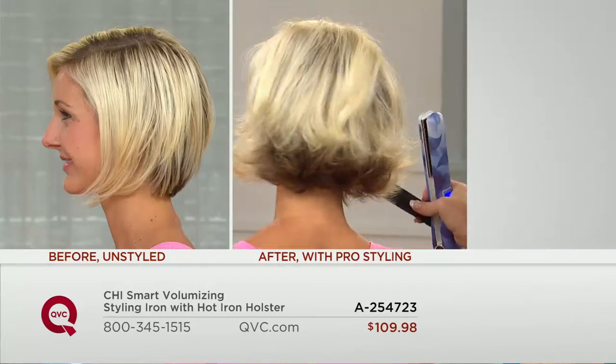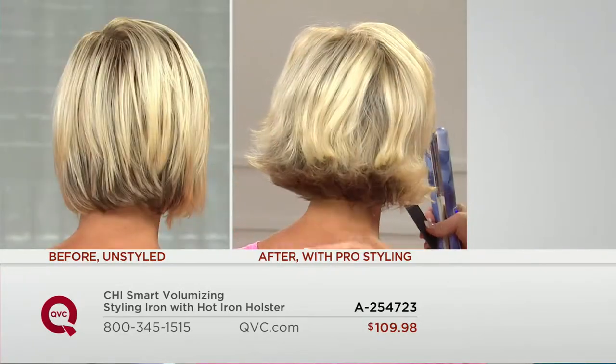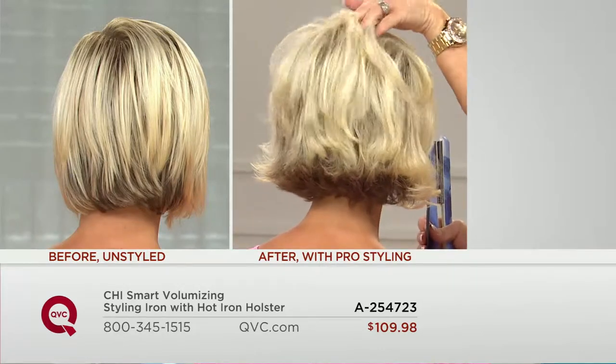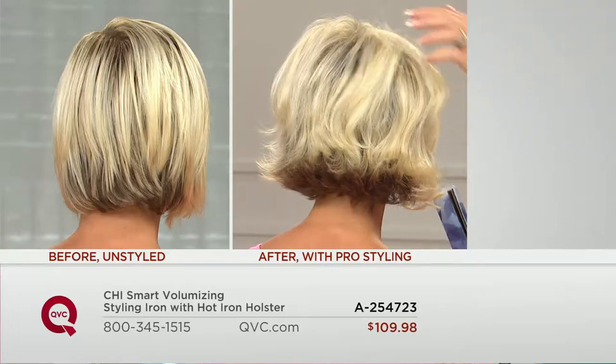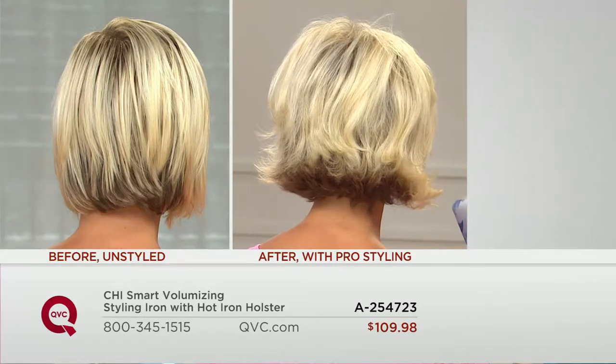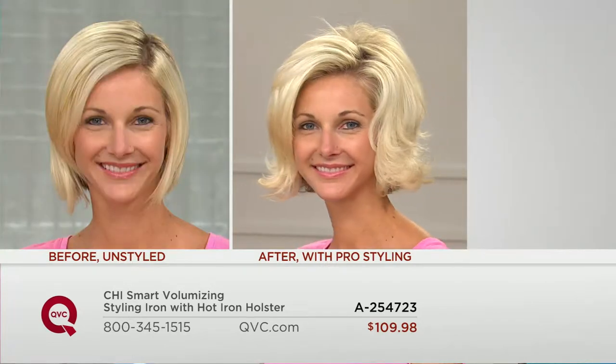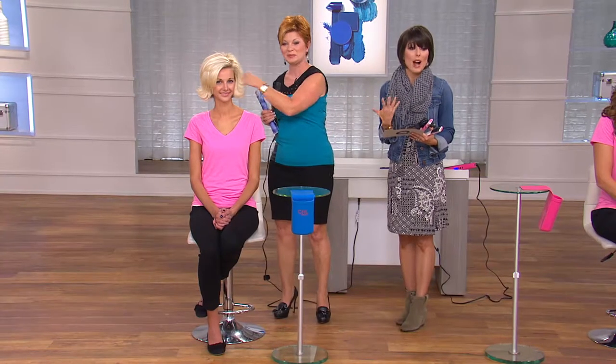The iron itself normally is $173, and you're getting the holster too — that's under $20. You're saving well over $80 when you shop tonight in this configuration, plus free shipping and monthly payments of $18. This is also a great gift as we move closer to the holidays, because so many women want that volume, shine, and smoothness — and this tool does all of that for you.